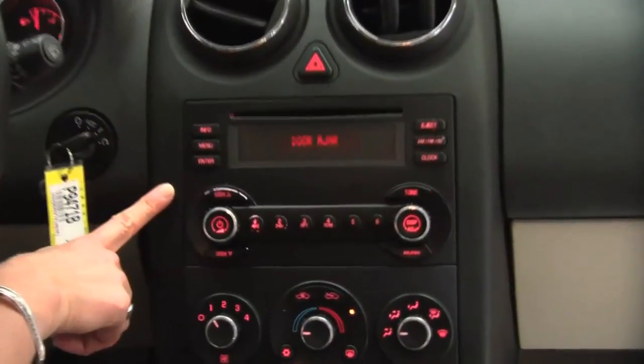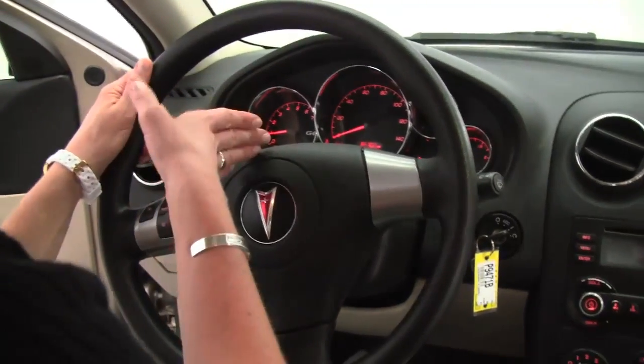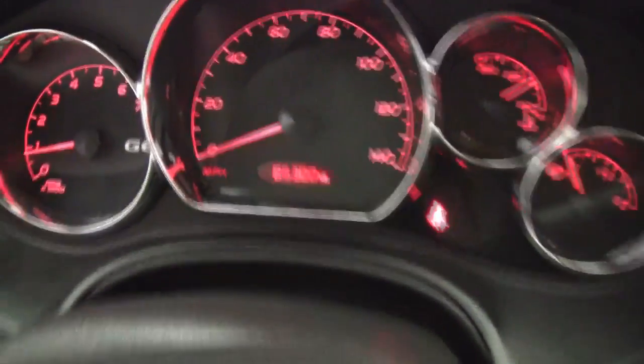Good visibility, factory installed sound system, climate control, automatic transmission, cruise control, and mileage. You can see the vehicle has 85,300 miles on it.